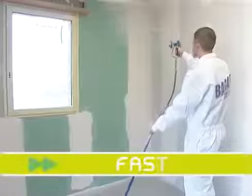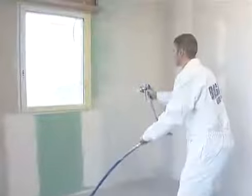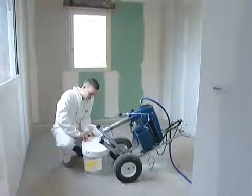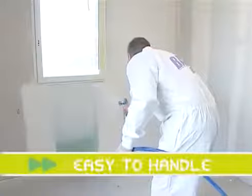Application is fast with no wasted material. Preparation times are reduced due to the accuracy of the jet, which gives a cleaner finish. Airless spraying machines are small and very easy to handle on site. The delivery gun is light and easy to handle.